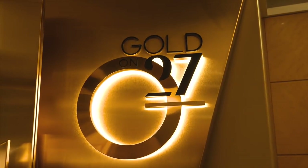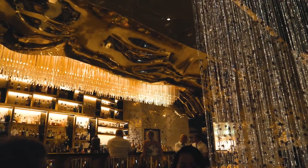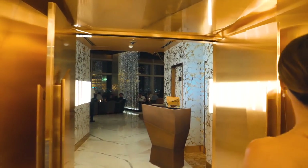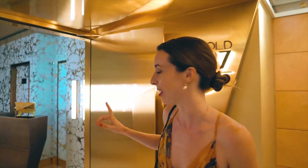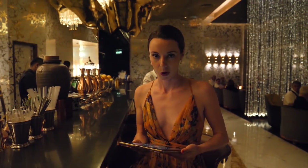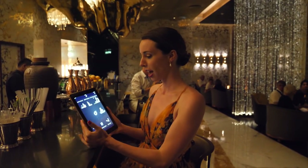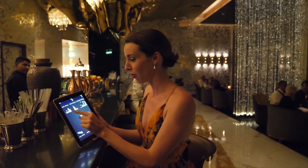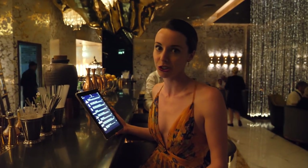At Gold on 27, you'll find one of the most unique bars in the world — it is covered in 24-karat gold. You actually have to check in on a 24-karat gold iPad. The cocktail menu is divided into three categories: Old Dubai, present-day Dubai, and future Dubai, with so many signature cocktails, each telling a story.